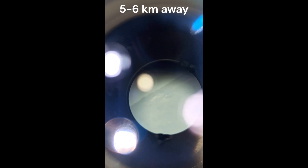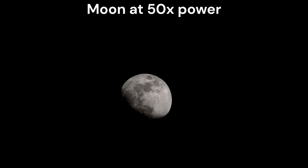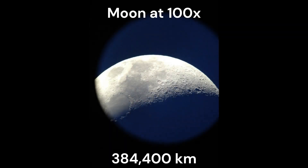Those hills that you can see here are about 5 to 6 kilometers away. Now let's go a little bit further than a few kilometers. This is our moon, about 384,000 kilometers or about 1.3 light seconds away.